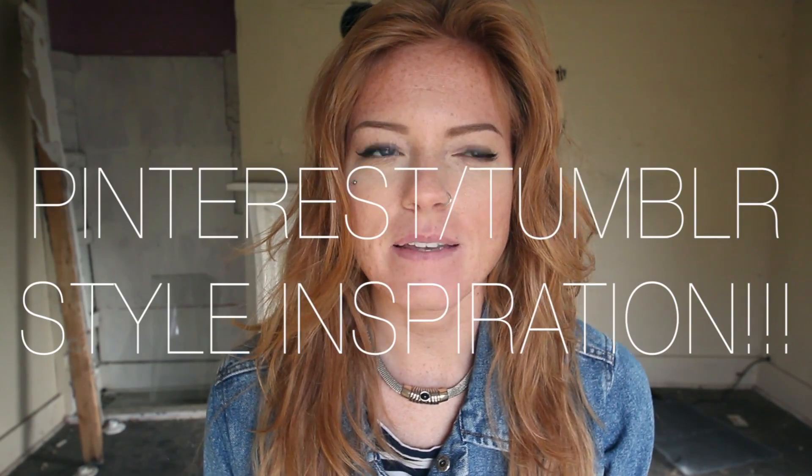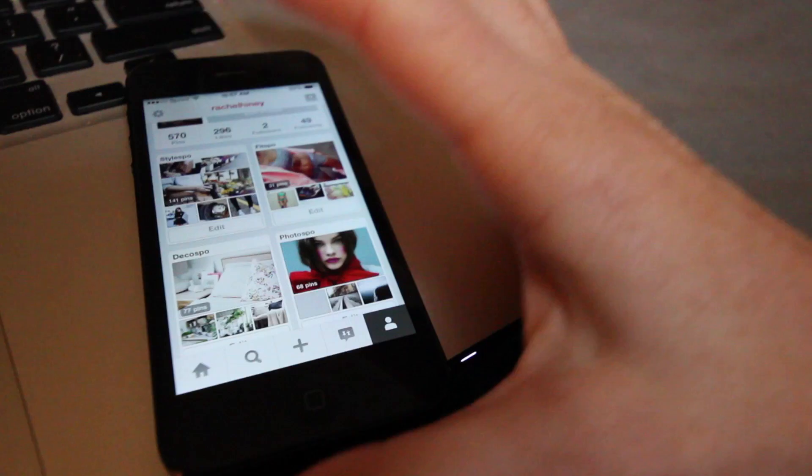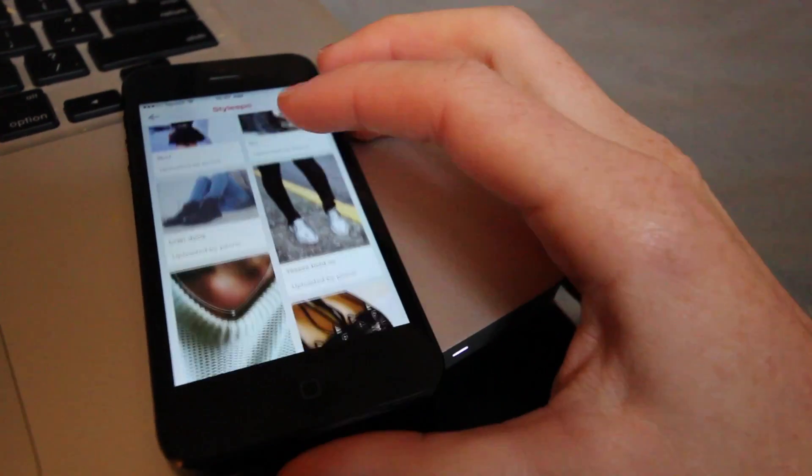So today I'm doing something different. I'm going to do a style steal. This one is from Tumblr and I just really liked it.